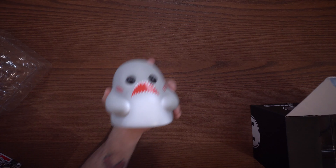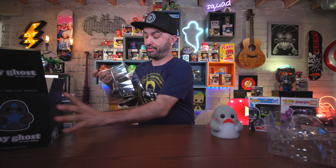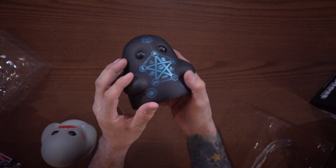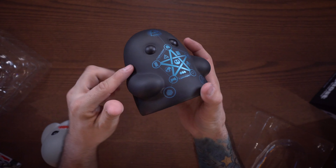One complaint I've heard about Tiny Ghosts is that they're just the same mold with different paint jobs — yes, that is true. But I personally like how creative they get with the paint to make them look different. The Geek Cult edition is pretty sweet because it's all black with metallic paint, and it has random logos on it — Batman, Star Wars, Doctor Who, Spider-Man, and a bunch of other random logos.